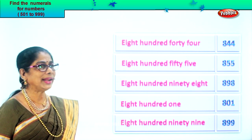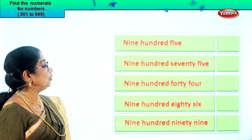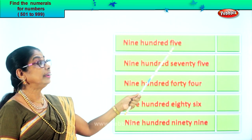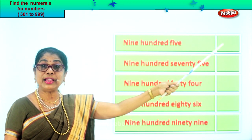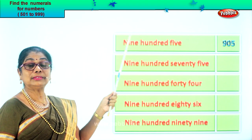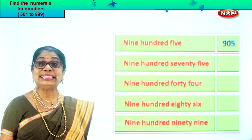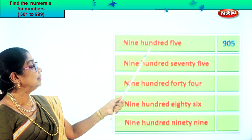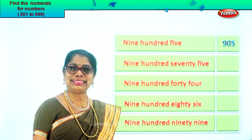Let's go on to another exercise. Nine hundred five. Nine in the hundred place, five in the ones place, zero in the tens place. So we write nine, zero, five. Nine hundred five.